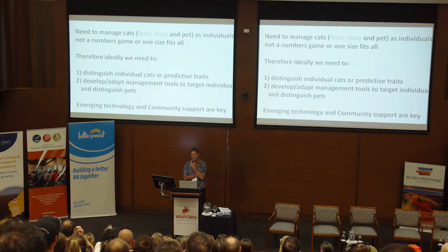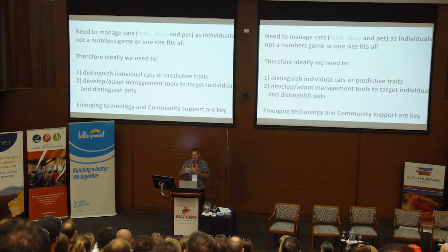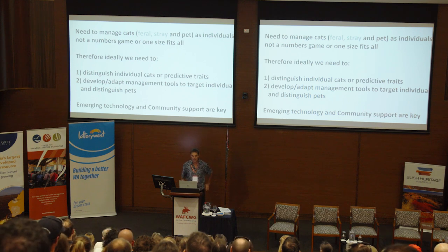Cats transition from pet to feral to pet again. I'm suggesting we take the 'F' out of feral and start looking at cats in general. We need to manage cats as individuals and not as a numbers game — reducing 80% or 70% of cats might not have the benefit you want for your numbats or fairy-wrens. It's really important to distinguish individual cats and their predictive prey, and to develop and adapt management tools to target those individuals.